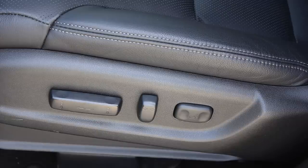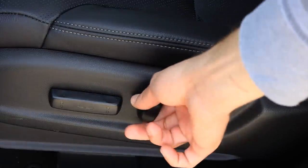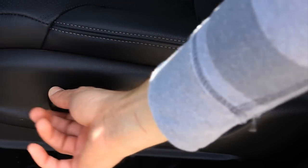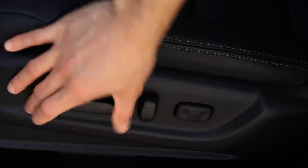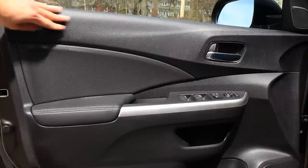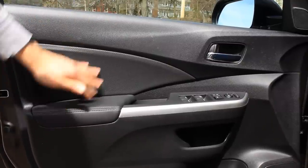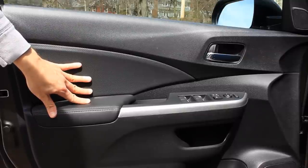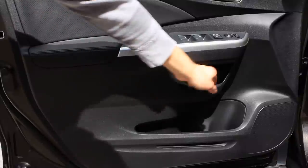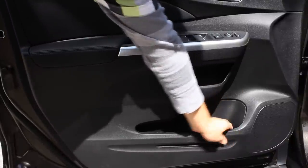Perforated leather inserts, 10-way powered seat, lumbar support adjustments, backrest, entire seat — you can move it back and forth, up or down, and tilted either in the front or rear sections so you can have more thigh support. The door panel is smothered with a plastic finish, but at least it doesn't have a rough or grainy texture. The armrest and the sides are padded, and down below is the door pocket with one of the eight cup holders.